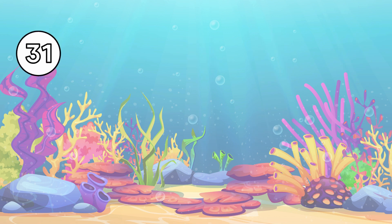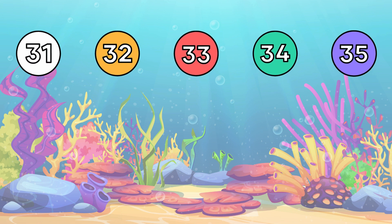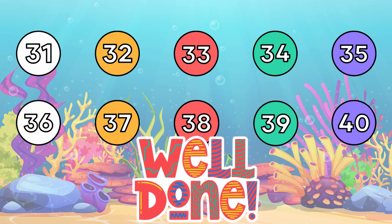31. 32. 33. 34. 35. 36. 37. 38. 39. 40. Well done! Yay!